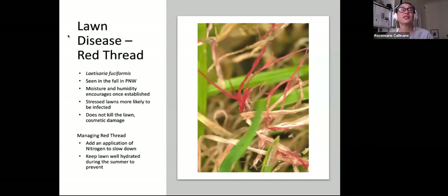Red thread is one of the lawn diseases — it's a virus seen in the fall in the Pacific Northwest. Moisture and humidity encourage it, and stressed lawns are more likely to be infected. It doesn't kill the lawn but is unsightly and causes cosmetic damage. If you get close and see brown grass blades mixed with a pinkish red, you've got red thread. You'll track it in on your shoes — it's really contagious and kind of unavoidable. What you can do is add an application of nitrogen to slow it down and keep the lawn well hydrated during the summer to prevent it.